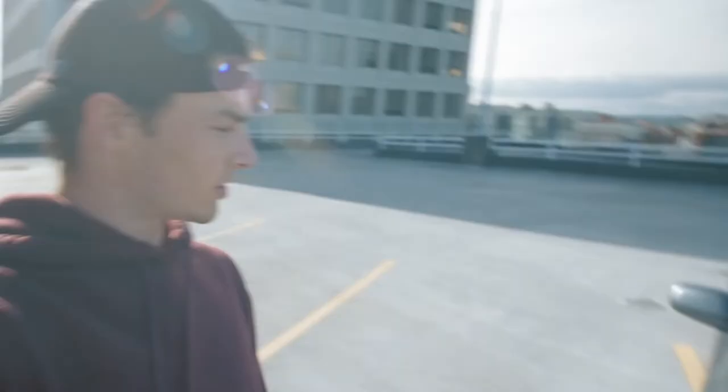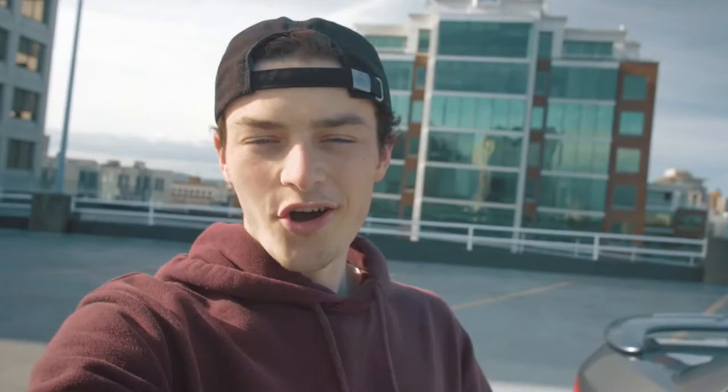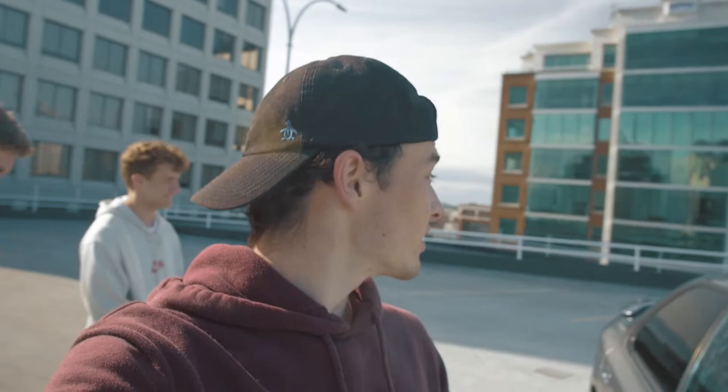Look at these — what are these called again, these bolt things? The lug nuts. Yeah, look at those lug nuts. Okay you guys, so Nick is now here with the car and we're gonna get into some shooting. It's parked up already in the right spot, so we'll just get the camera out and take some pictures.